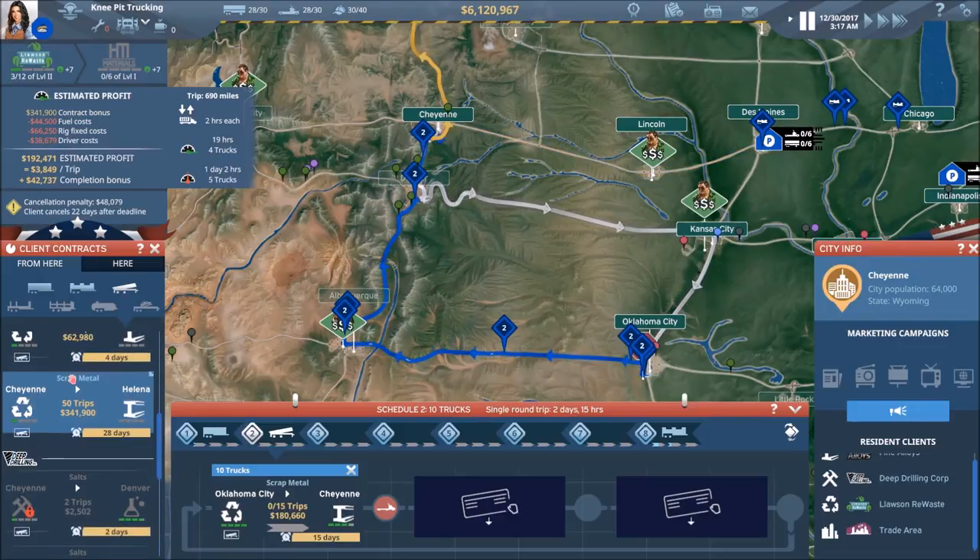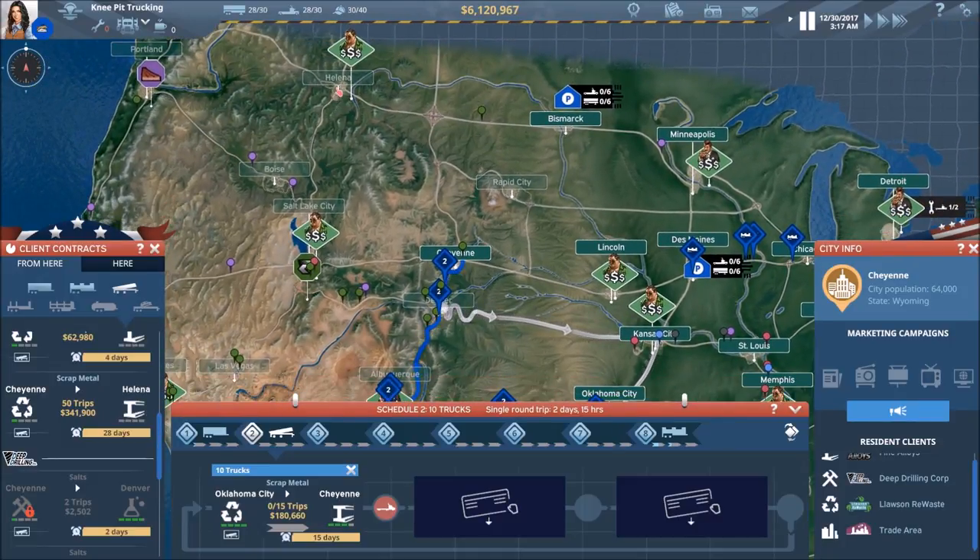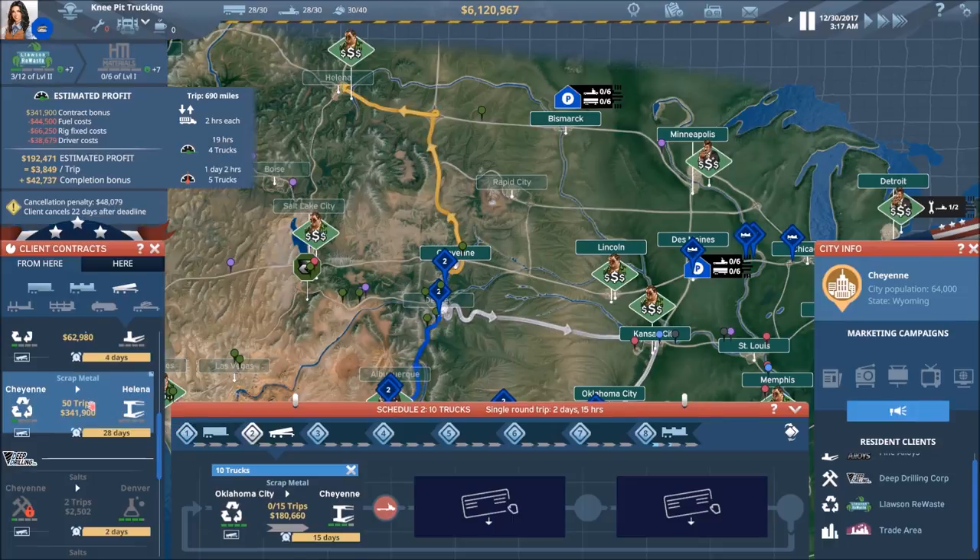Nothing at all. We could go to Helena — yeah, that's going to be too far out of the way. As much as I would like to go to Helena and open that up, that is a beautiful contract — $341,000 and all sorts of good things about it. But that is going to be just a little bit too much out of the way.